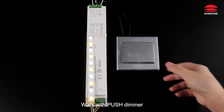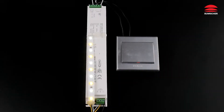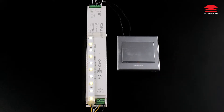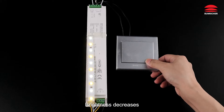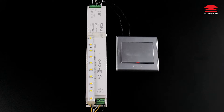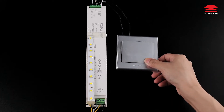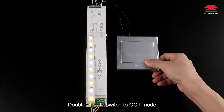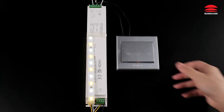Working with push dimmer. OFF. ON. Brightness decreases. Brightness increases. Double click to switch to CCT mode — cold white.